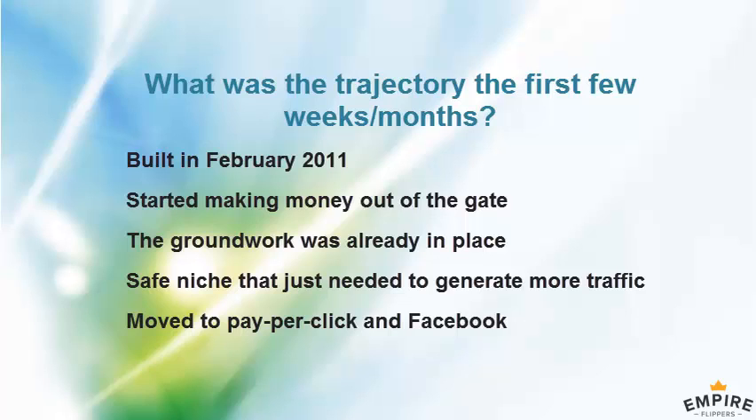You did paid traffic via AdWords which was more expensive, and eventually you were able to get better margin via Facebook paid traffic, which is now the main source.